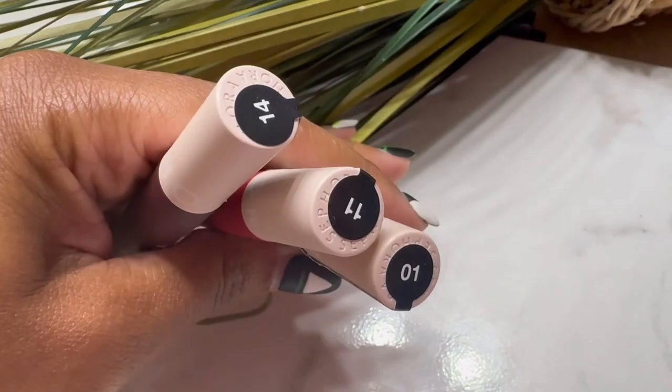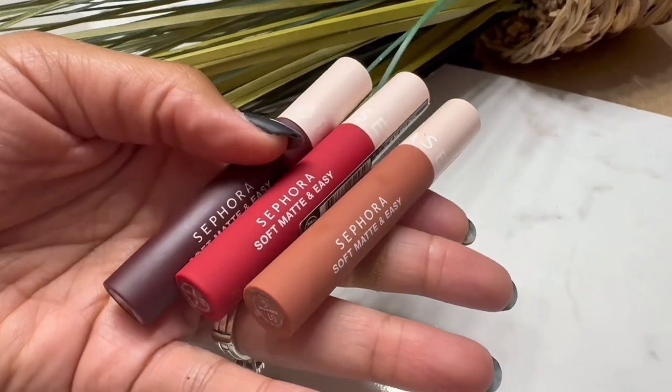First up is my favorite, which is going to be all of my lipsticks. I only got three — the Sephora Soft Matte and Easy Matte lip colors in three different shades: number 10, 11, and 14. I love them all. If you watched part one you'll see me wearing number 14, but today I'm actually wearing number 11, which is more of a skin tone look for me. I also have a brighter red that I haven't tried yet but I know I'm going to love it.